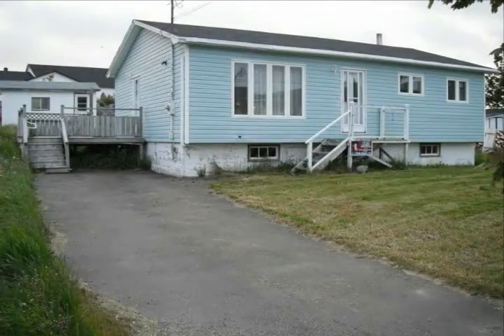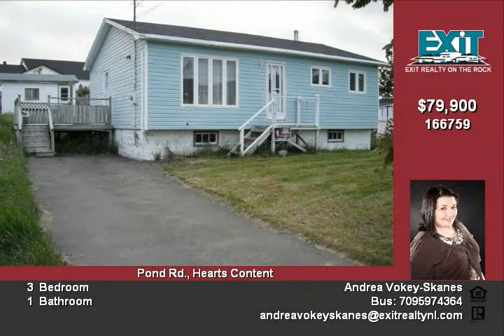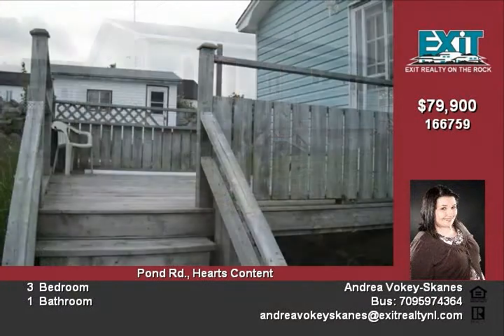This three-bedroom one-bath home sits on a large approximate 74 by 149 foot lot in historical Hearts Content, right next to a pond and ready for your summer recreation.